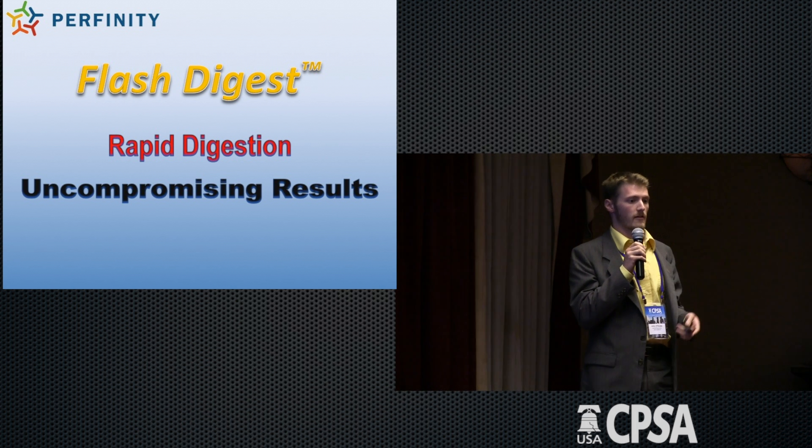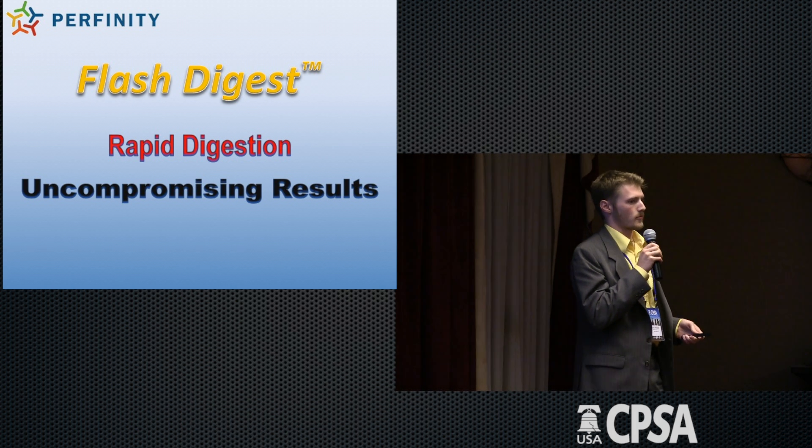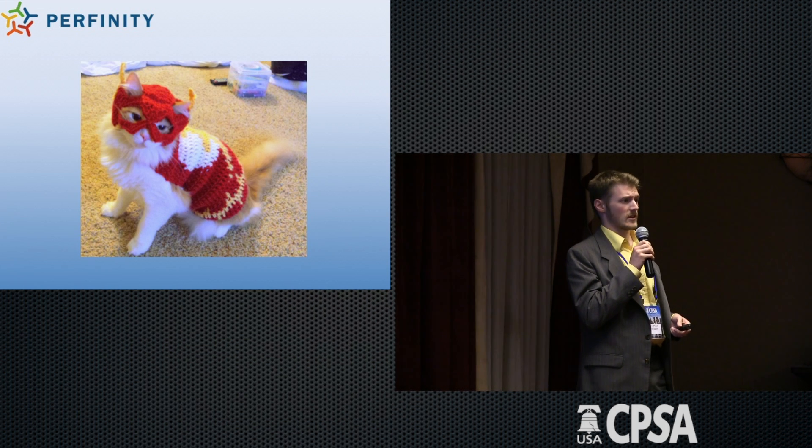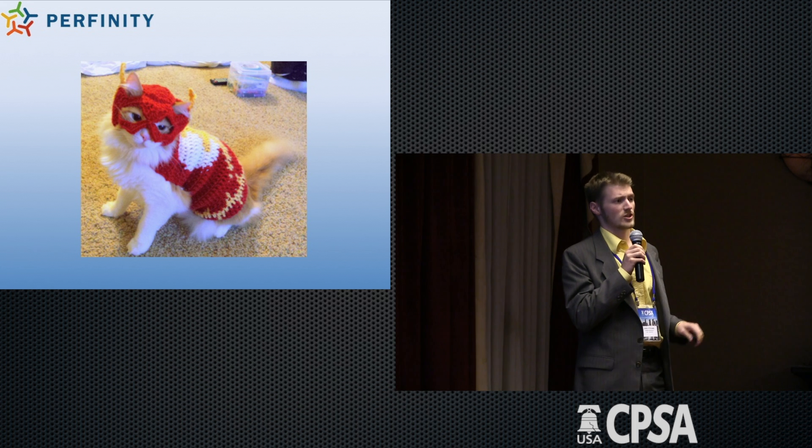In the end, we have a product that gives you rapid digestion and uncompromising results. And with that, I would like to leave you with an adorable picture of a cat wearing the Flash costume.